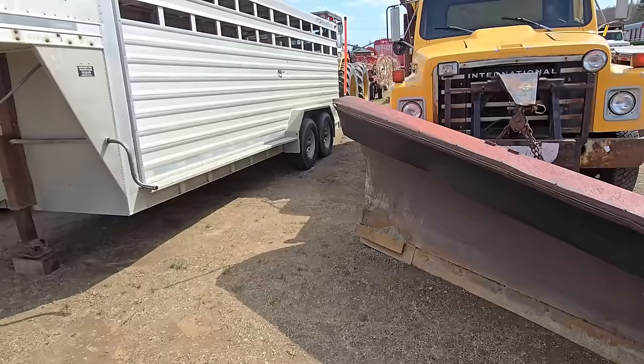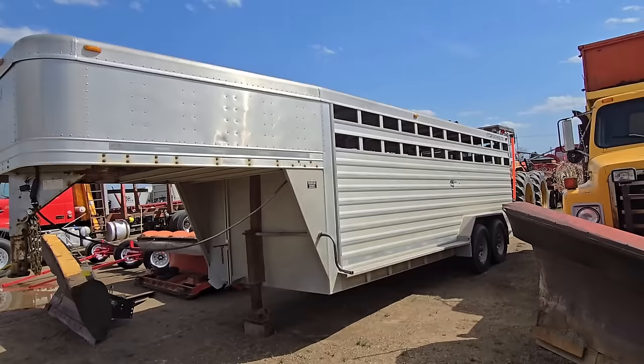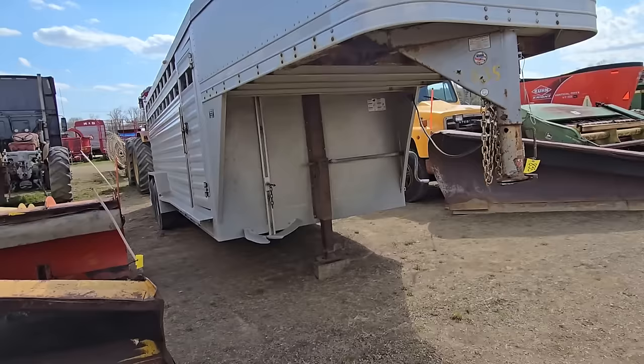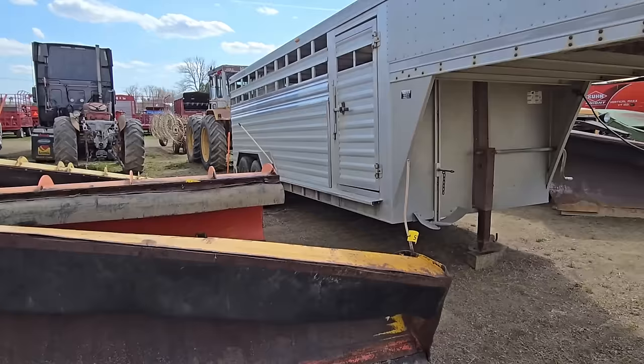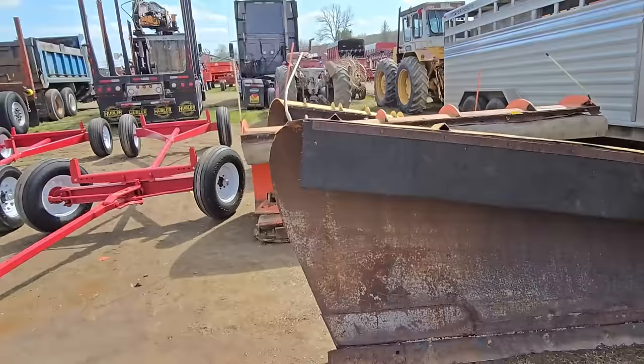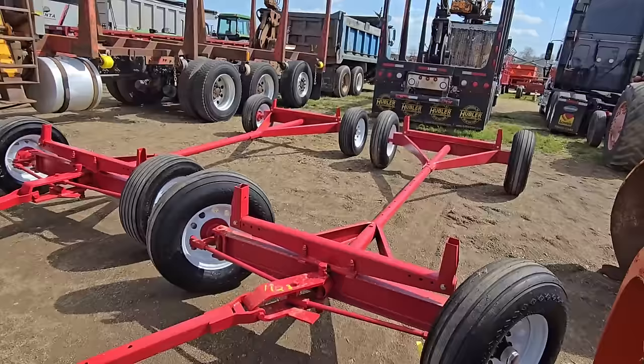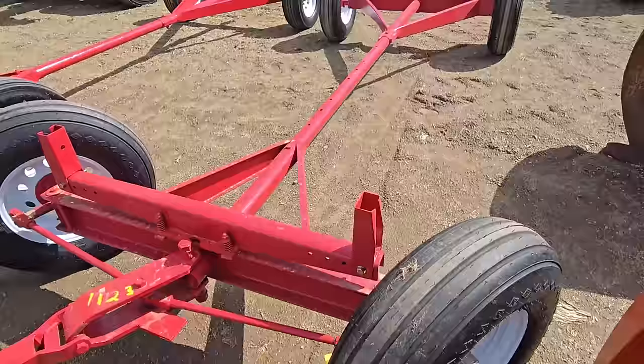This is a pretty nice Featherlite gooseneck trailer — looks to be maybe 18 feet, it's hard to say. It's a nice trailer. And we got a bunch of snow plows. Then we got some nice running gears right here — that's a nice set. Anybody looking to build a flat wagon — it looks like they have new tires on them, all painted up. Really nice.